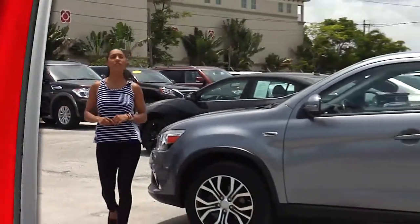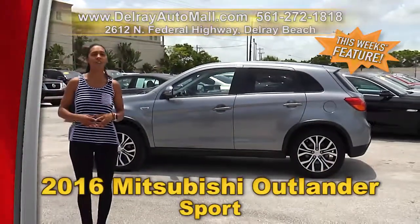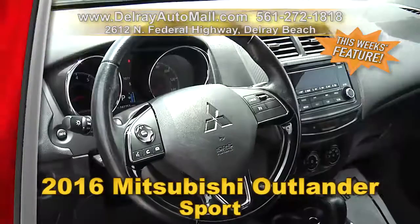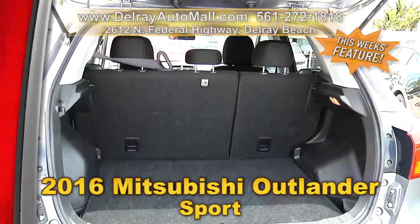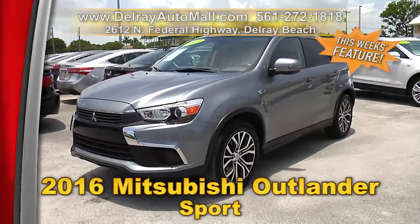It's cute, fun to drive with lots of space and it could be yours. Check out our 2016 Mitsubishi Outlander Sport. It has a keyless entry system, Bluetooth connection and music streaming. It has the power options of windows, mirrors and door locks. It has auxiliary audio input, tilt wheel, cruise control. And of course it has a clean AutoCheck history and a balance of factory warranty.